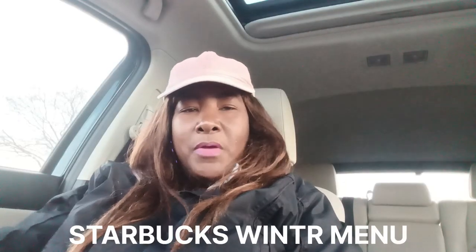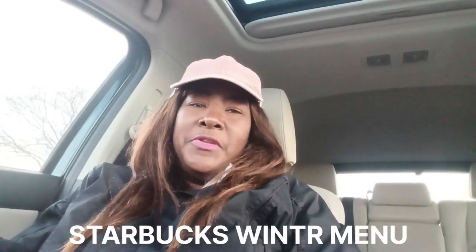Hello YouTube fam, welcome to Cherri's Cause and More video. This is an impromptu video — I went to Starbucks, really didn't plan on going. I'm gonna try some items I've never tried before. First, I have this hazelnut oatmeal shaken espresso. Let's see what it tastes like.